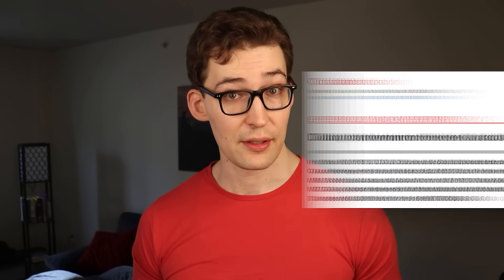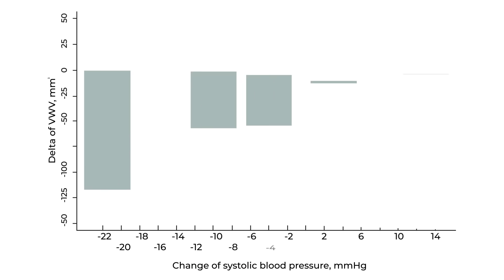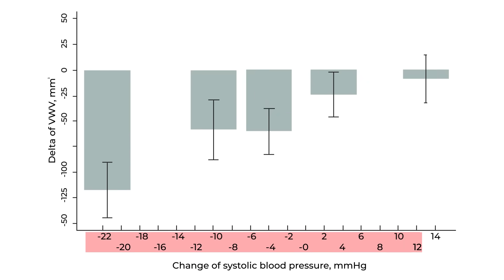There is some additional information that might help us make sense of how to approach this. In one study, researchers pointed a finger at blood pressure being a major factor. Looking at this data, the change in blood pressure is on the horizontal axis — the more to the left, the more the person has lowered their blood pressure. The vertical axis is the amount of atheroma regression; the lower it goes, the greater the reduction in plaque.